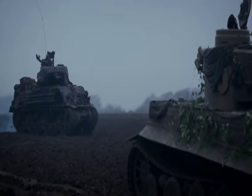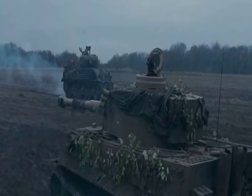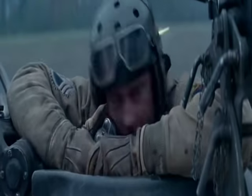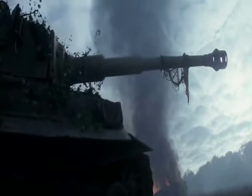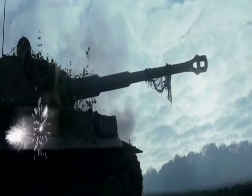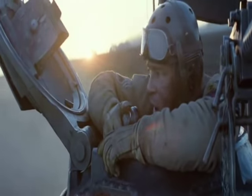While the Fury is flanking the Tiger, the Tiger is moving backwards — okay, I can understand he's trying to get away. Then the commander orders the driver to stop. Maybe he'll turn right to face his front armor toward the enemy and not expose his weak side and rear armor. No — he orders his driver to move forward, exposing the side and rear armor, which are the weakest spots on the Tiger, giving the Fury the opportunity to destroy him.